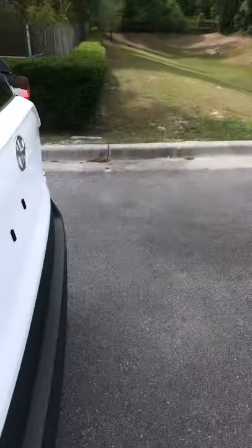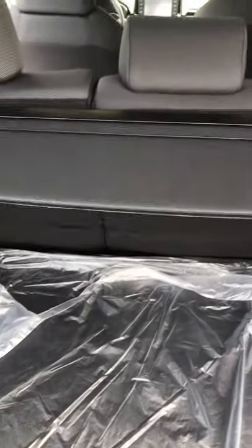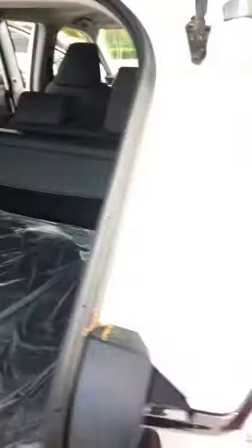Looking at the cargo area, we've got a roomy cargo area in the RAV4, and the rear seats fold down if you've got something bigger to fit. This cargo cover is nice — you put things in here and keep them covered from view. It does pop out real easy and stores underneath, so if you need the space for larger cargo, you can fold those second row seats down.